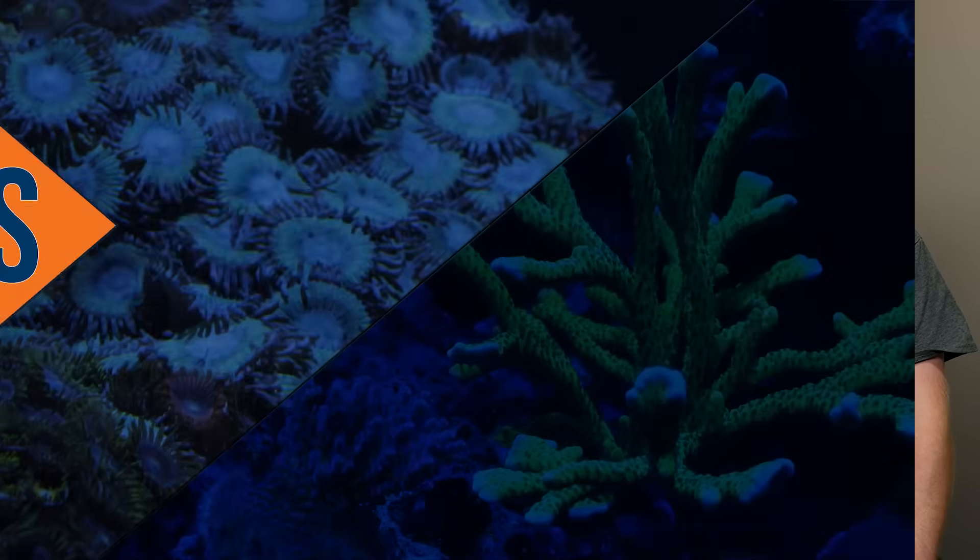Hi guys, I'm Kyle. I'm here with Will and today we're gonna be talking about full spectrum versus blue spectrum lighting. So we're gonna dive right into it. I want to just ask Will first: what is the definition of both?